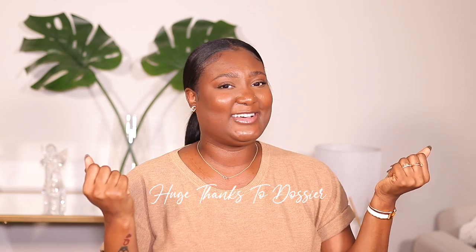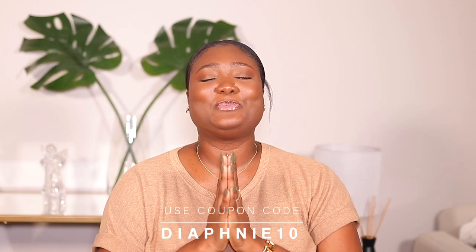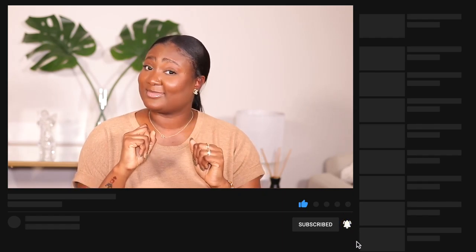Thank you to Dossier for partnering with me on this video. Don't forget I have a link below for you to shop and a coupon code to save some money. Thank you so much for watching and hanging out with me. Don't forget to like, comment, and subscribe. Share this video with your friends and family. Use the link down below to shop, and I will see you guys very soon in my next video — bye!